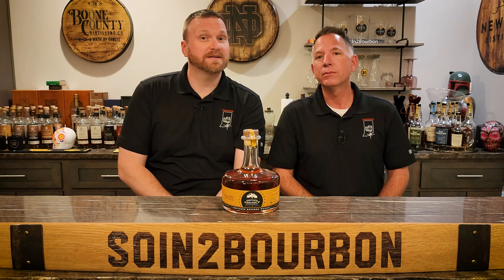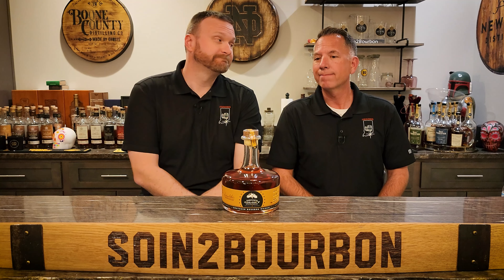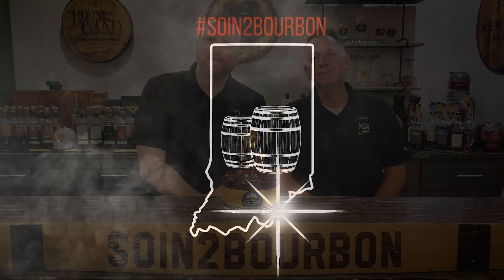Good evening. Welcome to another edition of Sewing the Bourbon. Charlie, we have a question that we are going to try to answer tonight. And that question is, can a small craft distiller from the great state of Georgia make great bourbon that is also affordable? Can't wait to find out. Let's find it.